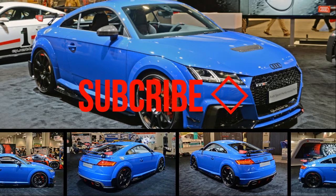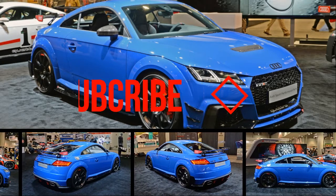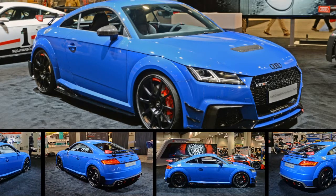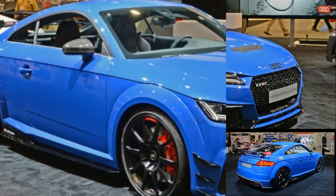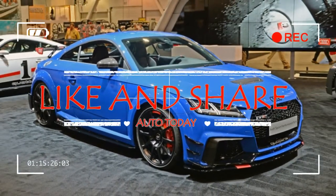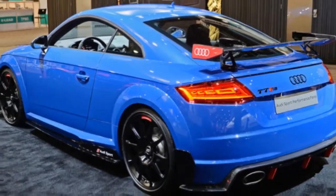SEMA 2017 is here, and along with it comes a long line of special edition modules and new performance parts from a huge variety of automakers and tuners. We'll see the hot new Audi TT Club Sport concept and new upgrades for both the TT RS and the R8.